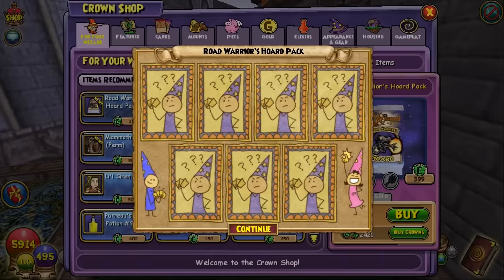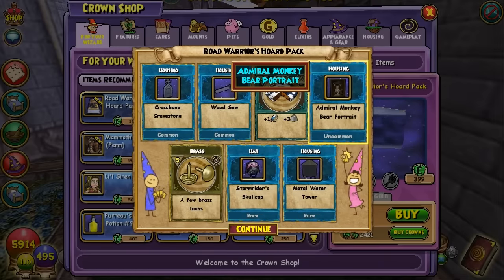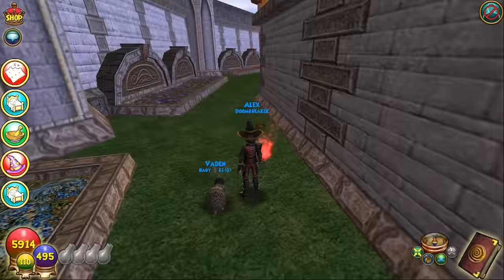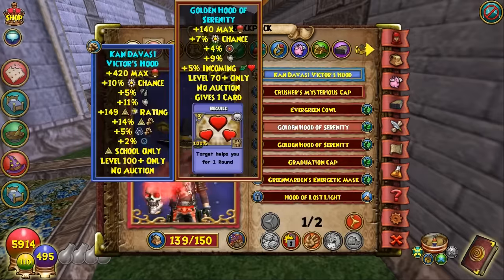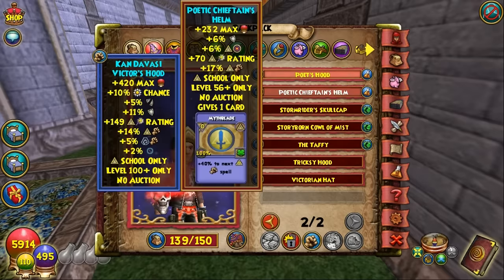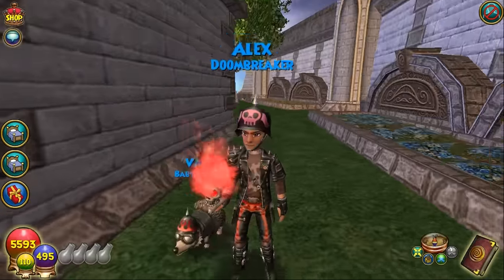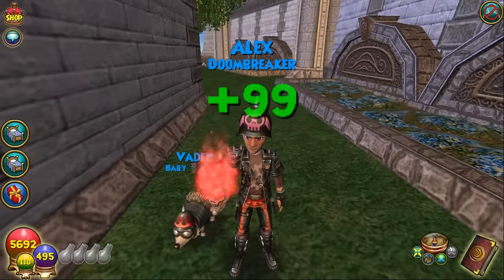Cleared out some backpack and TC space — here we go, another pack. We got a portrait and the skull cap: Stormwater Skull Cap — 475 health, 9% accuracy to all schools, 138 crit, 20% damage to Life and Storm, 5% stun resist, 3% shadow pip bonus, and two Storm Fuel cards giving plus 25% to the next three Storm outgoing damage spells. No PvP on the boots. We've got the full biker set — we're all decked out looking like a Storm/Death/Fire type wizard on a Myth wizard.